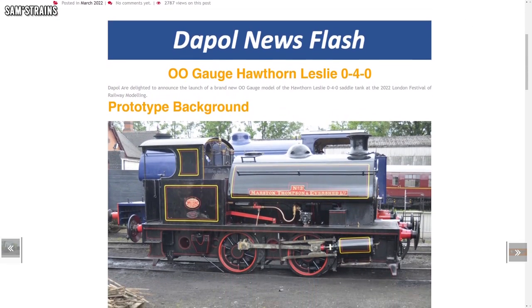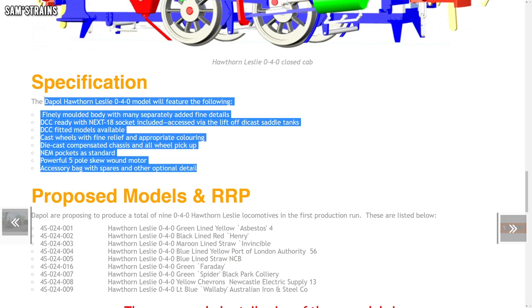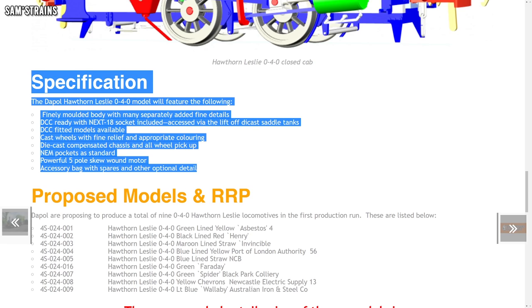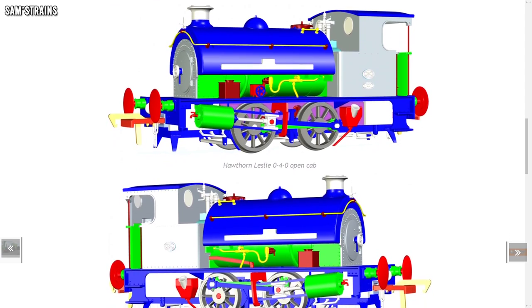Dapol are absolutely on fire this year and they've made yet another new announcement. We're back to 00 gauge this time — it's the Hawthorne Leslie 040 saddle tank. This is another really cute little tank engine from right around the turn of the 20th century, and for this initial release Dapol have announced nine different versions. The model is set to feature multiple separately fitted parts, a next-generation 18-pin decoder socket, die-cast wheels and chassis, and also a five-pole skew-wound motor.